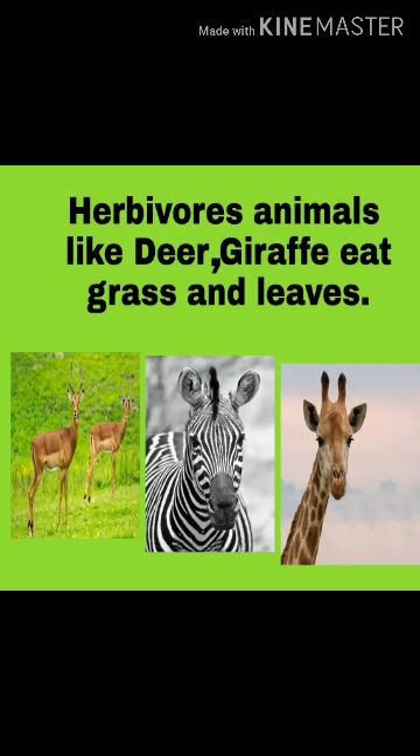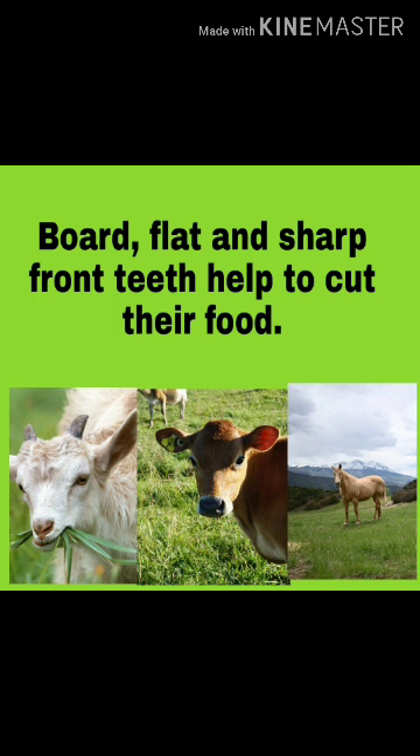Herbivorous animals like Deer and Giraffe eat grass and leaves. Broad, flat, and sharp front teeth help to cut their food.